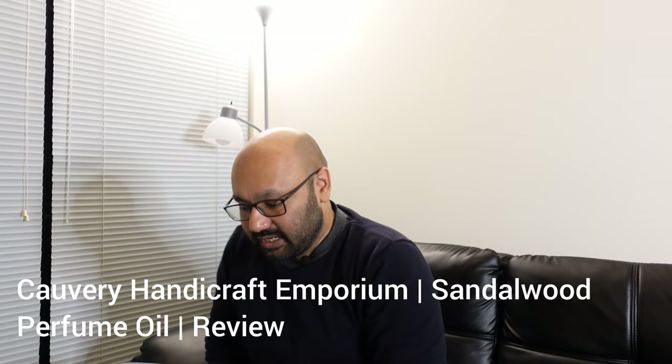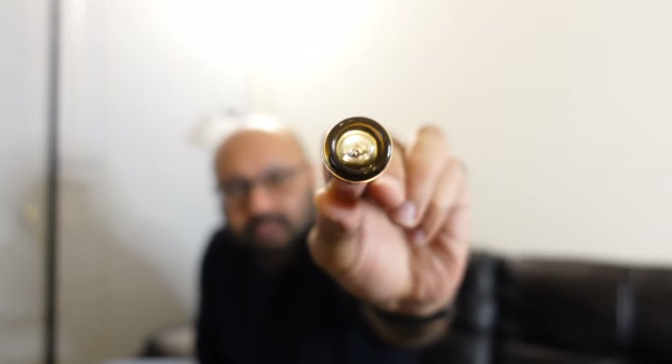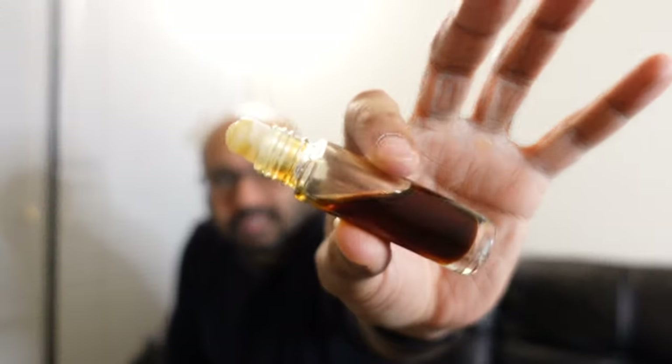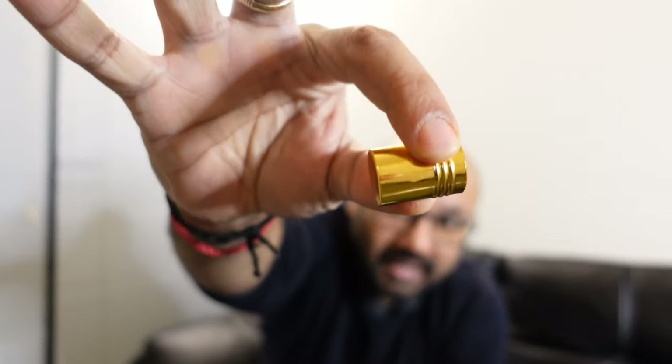Welcome to Clipsunkar, my dear friends. Today I want to talk about Cauvery Handicrafts Sandalwood Perfume Oil, or Atar/Ittar, which comes in this 10ml glass bottle with a roll-on and plastic cap.